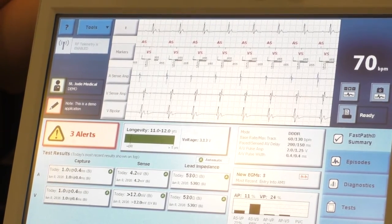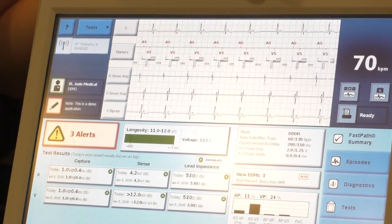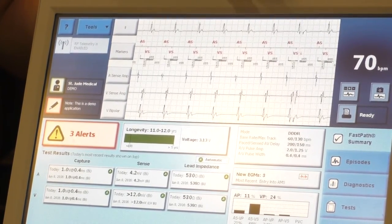If there's only one lead, it's in the right ventricle. If there are two, there's one in the right ventricle and one in the right atrium. And if there are three, there's one in the right atrium, one in the right ventricle, and one in the coronary sinus for the left ventricle. That's for congestive heart failure.